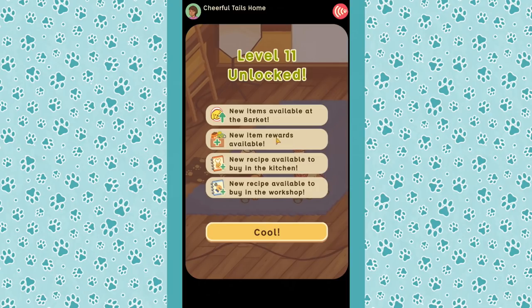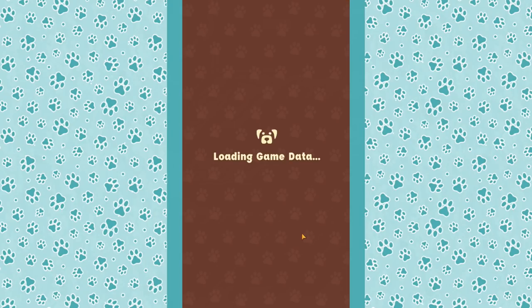Just barely — but we did it! We are now at level 11! New items available in the market, new item rewards, and new recipes available to buy in the kitchen and the workshop. Cool — we can spend all our piggy bank money from donations on that.